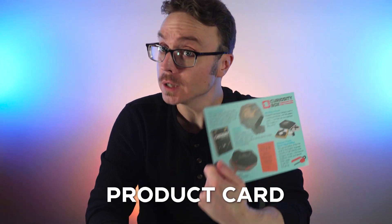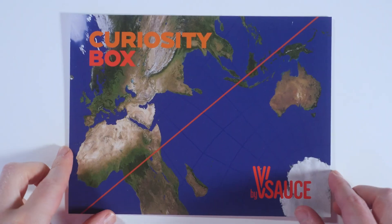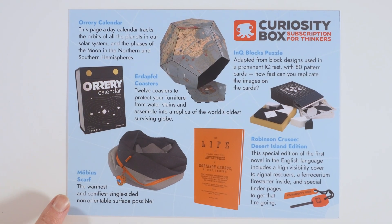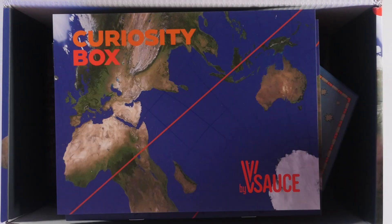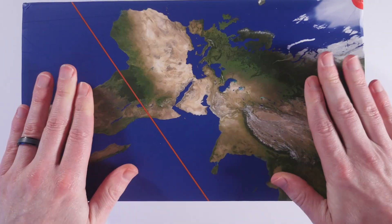Finally, you'll get a product card, which is like your menu for your new Curiosity Box. You can see we have the Orrery Calendar, Erdipfel Coasters, Mobius Scarf, Robinson Crusoe Desert Island Edition, and the Ink Blocks Puzzle. Now your quarterly subscription box is packed up and ready to be delivered to your door.